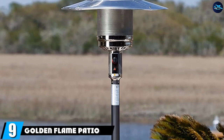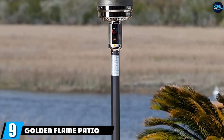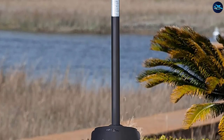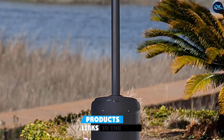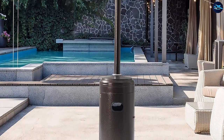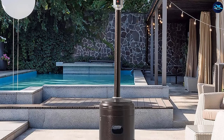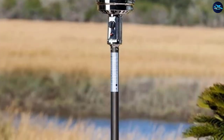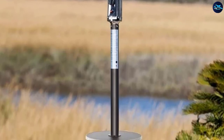Next at number 9, we have the Golden Flame Patio Heater. Unlike similar patio heaters, this Golden Flame 46,000 BTU Excel Series Mat Mocha Patio Heater has a pilotless burning system. Whilst many other similarly designed heaters have a pilot flame that burns constantly to make operating the heater as fast as possible, this one does not waste fuel.